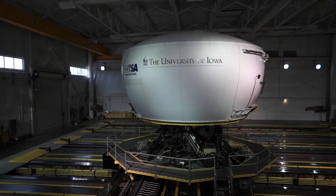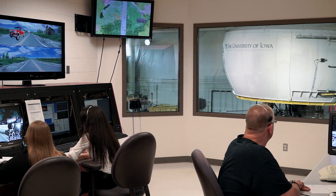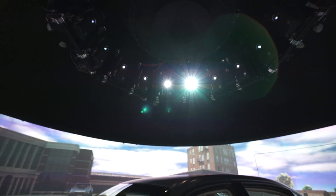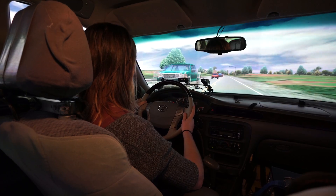Complex research problems require putting together the right teams. NADS and the University of Iowa have conducted transportation research over the past three decades. Our research here at NADS is focused on the intersection of the driver, the vehicle, and the roads. We have been intimately involved with simulation research and we cover a broad range of simulation expertise.